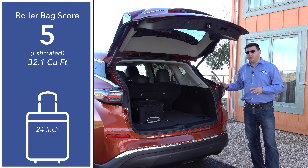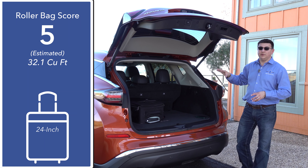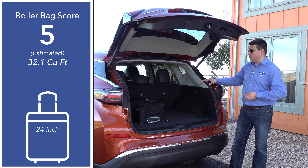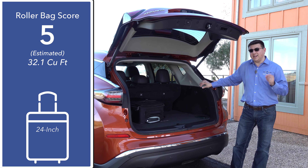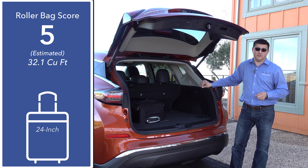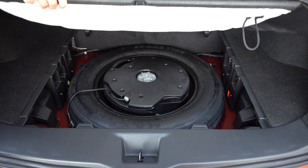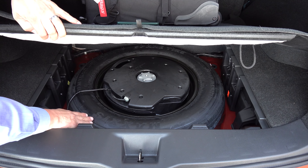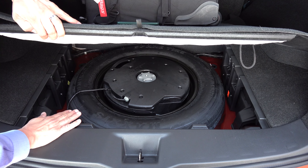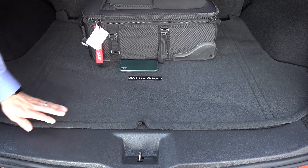The Ford Edge has a more vertical rear hatch which allows it to swallow several cubic feet more than the Murano. At 32.1 cubic feet overall, this cargo area is actually smaller than some compact crossovers in America which are smaller vehicles overall. Under the cargo area load floor we do find a spare tire, so if that's something you're looking for and not finding in the compact category, you will find it in the Murano, and it looks like there's enough room for a full-size spare if you wanted to.